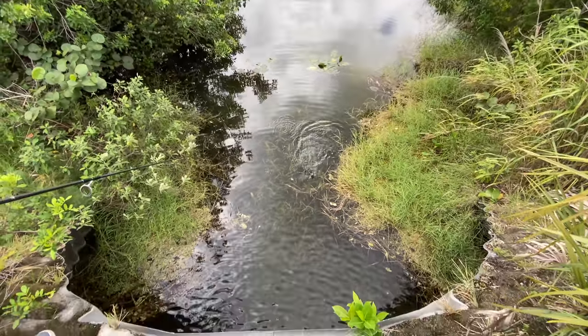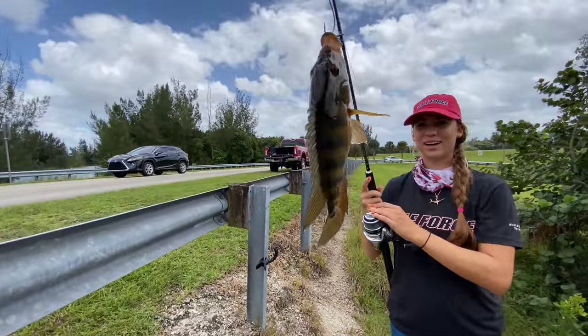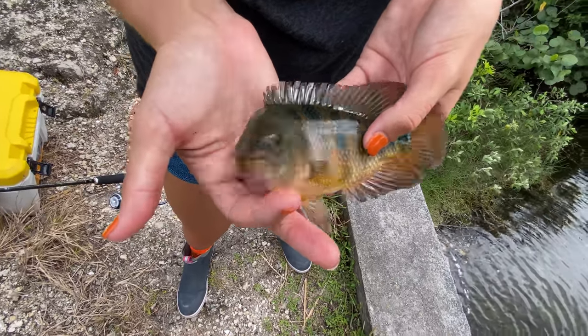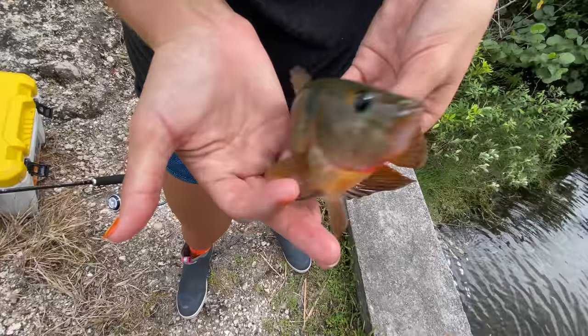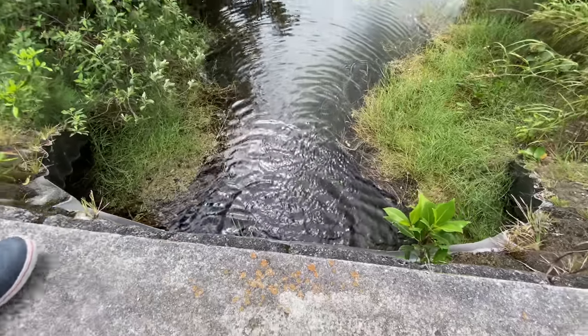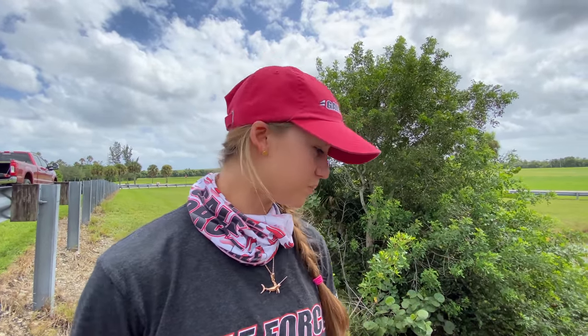No way — new species for the day! We got a Mayan cichlid. That's cool because they look a lot like peacocks, honestly. They're not native species at all, and neither are peacock bass. We have a lot of non-native species in these lakes here. The peacocks were actually brought over to control the cichlid population, and they do eat the cichlids — so it worked from that perspective. However, they also ended up eating some of the native largemouth bass.